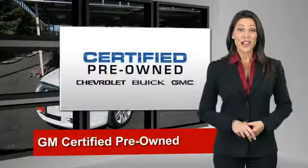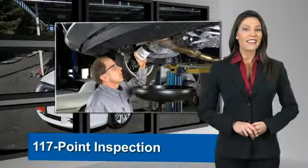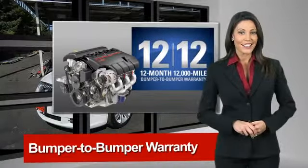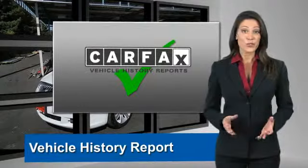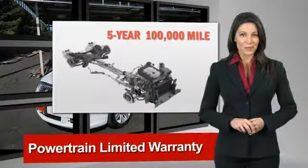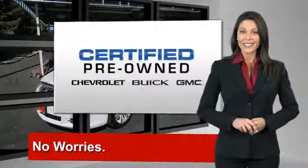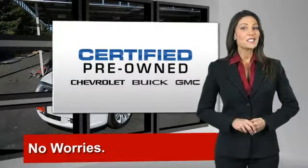A GM certified used vehicle can deliver more satisfaction and certainty than any ordinary used vehicle. With our 117-point inspection, two great GM warranties, free vehicle history report, and more, you can expect it all from a GM certified used vehicle. GM certified means no worries!